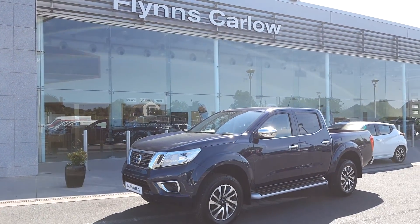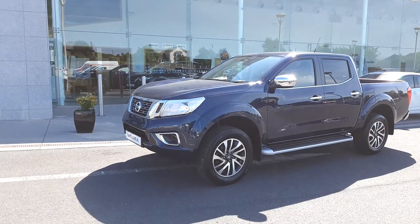Hi, I'm Theresa and welcome to Flynn's Curler Nissan. This is the 2018 Nissan Navara.